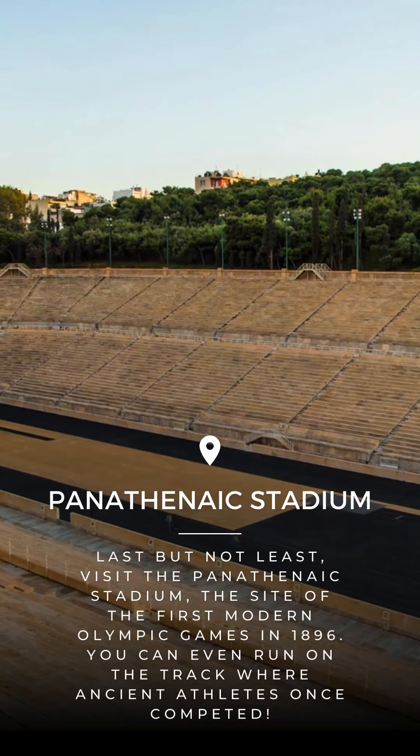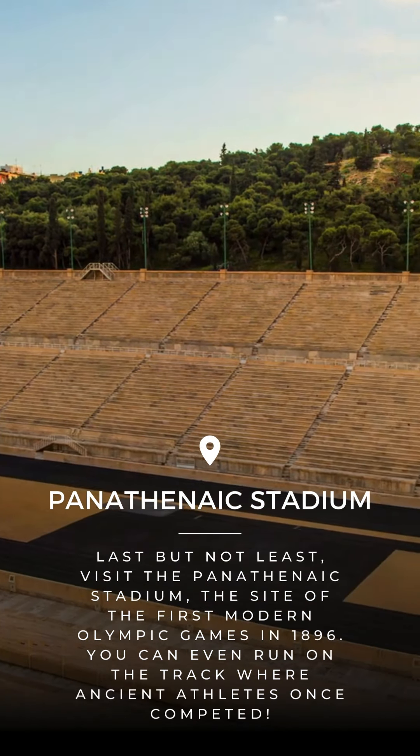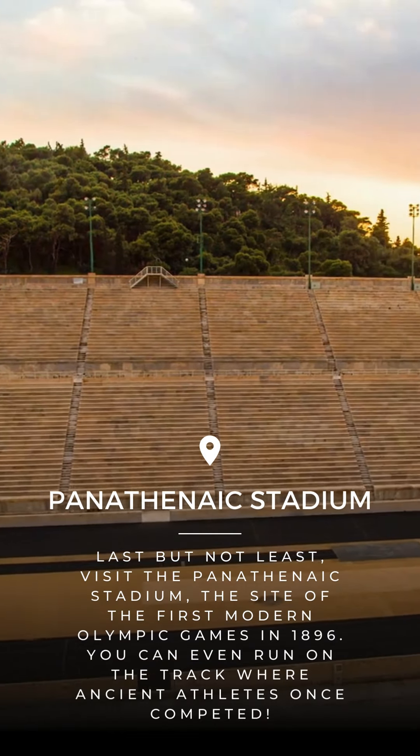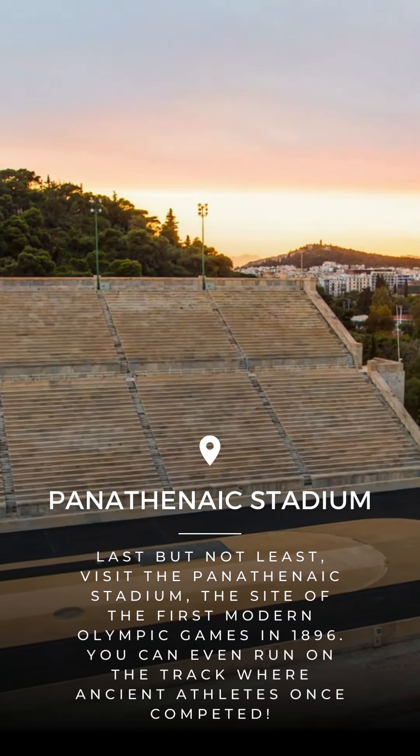Last but not least, visit the Panathenaic Stadium, the site of the first modern Olympic Games in 1896. You can even run on the track where ancient athletes once competed.